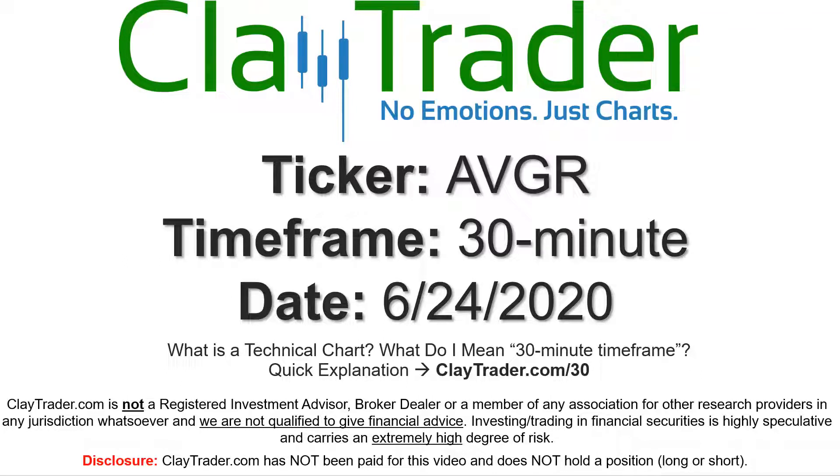Hey, it's Clay and this will be a video chart on ticker symbol AVGR. We will take a look at the 30 minute timeframe. If you're not sure what I mean by 30 minute, I do offer an explanation video at that link.